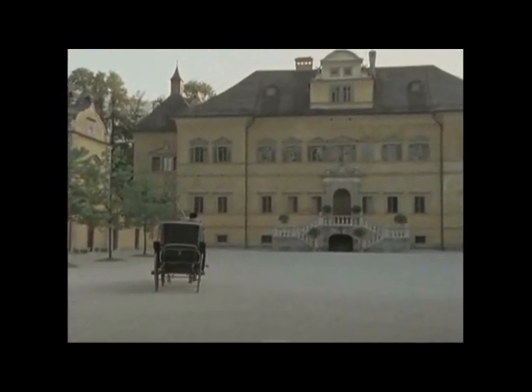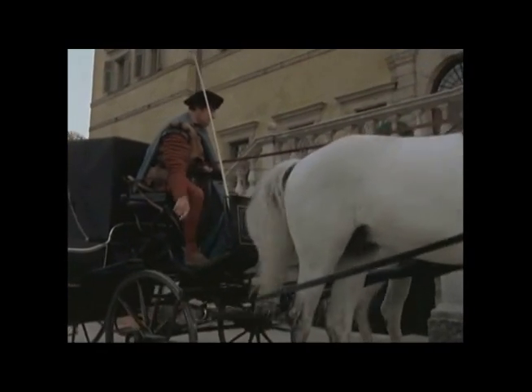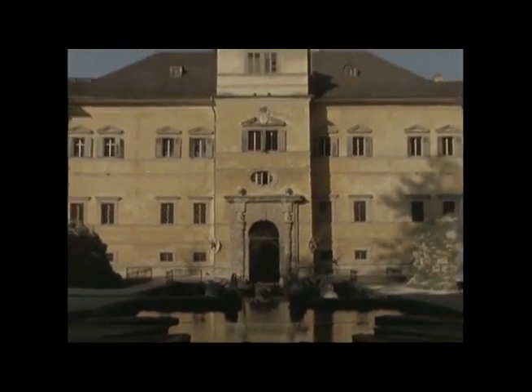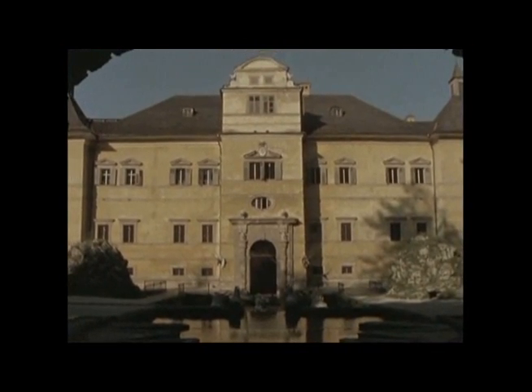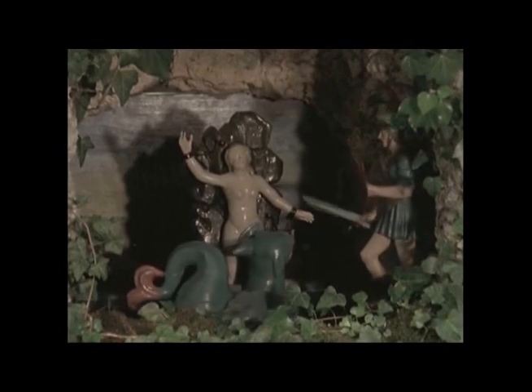This is one of the best ones still working — the castle of Hellbrunn, outside Salzburg, built in 1615 so the Prince Archbishop and his guests could have a little water-powered fun and games. The whole place works on water turbines running the familiar cylinder with pegs in it, operating a 16th-century Disneyland.